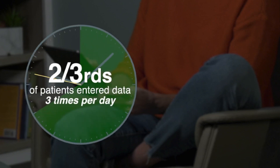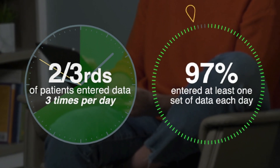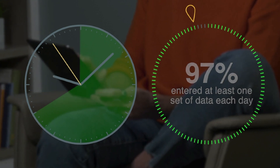The vast majority of patients enrolled did participate. Of those who participated, about two-thirds were able to enter data three times a day, which was our initial ask. And 97% of patients entered at least one set of data each day. We were excited to see that patients were able to do it even as they were navigating the symptoms of COVID. It truly was a way that we could stay connected to them.